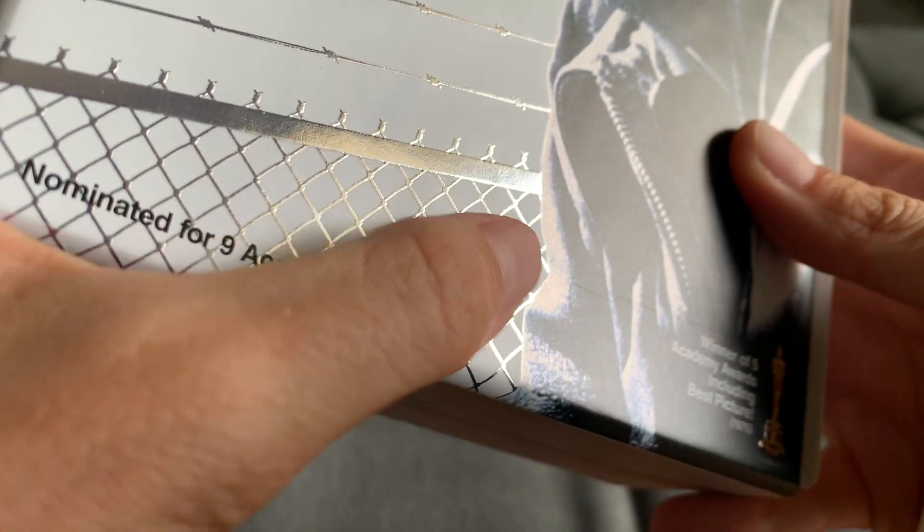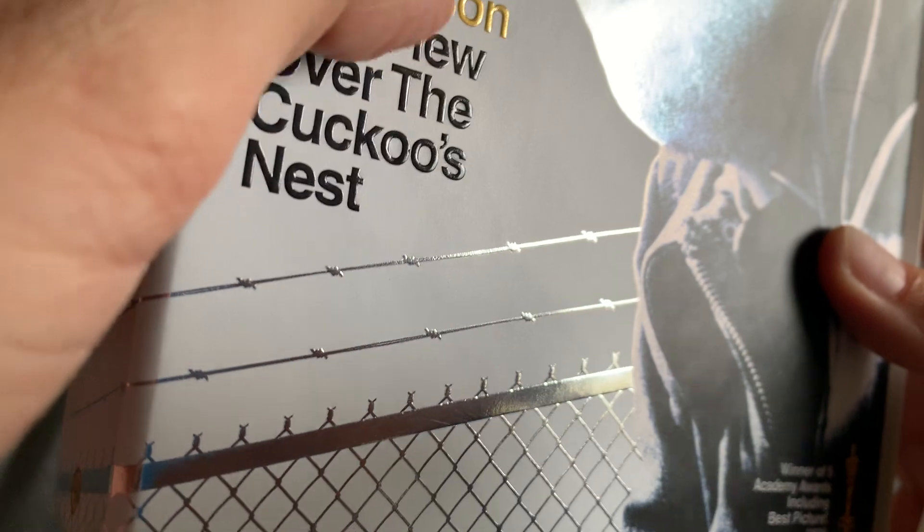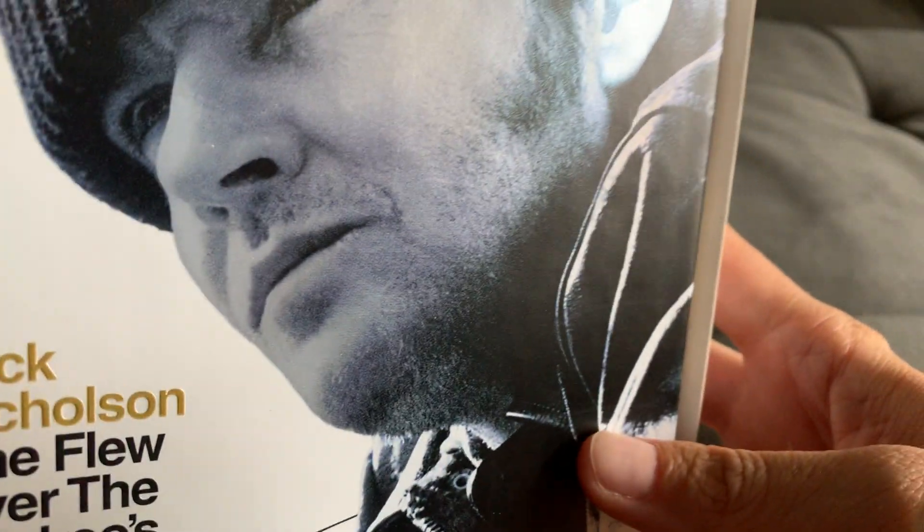Look at that fence — it's embossed a little bit. Not as much as the writing but it's embossed a little bit.